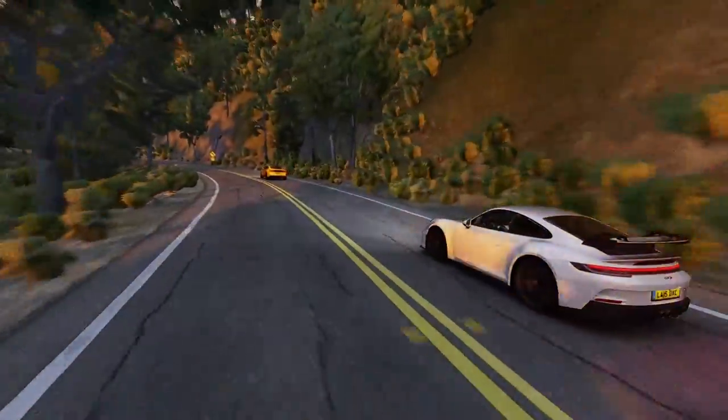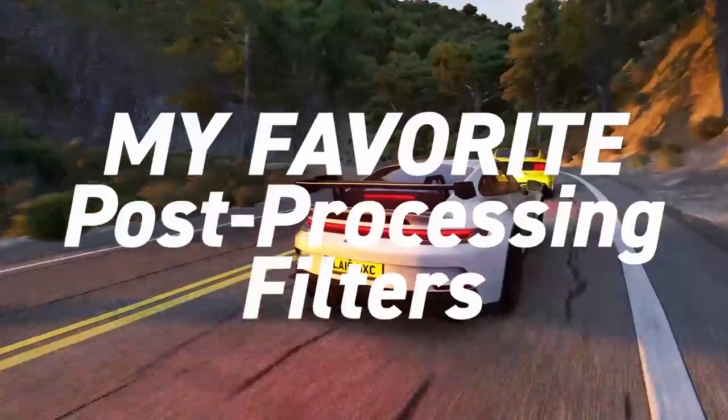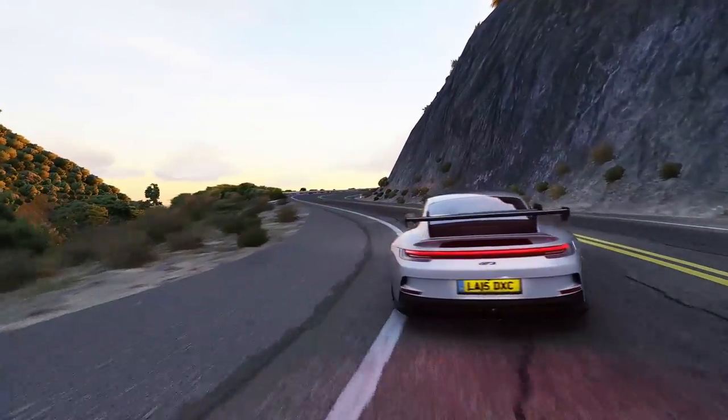Hello and welcome back to the tribe. My fellow tribesmen, in today's video I'm going to share my personal favorite post-processing filters which I think complement my settings the best.